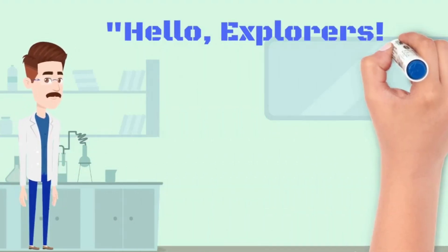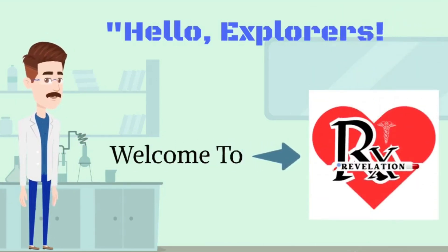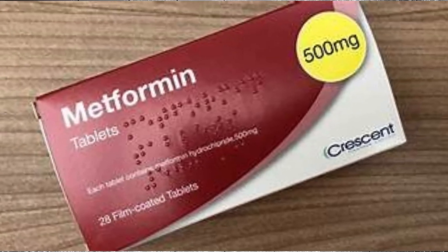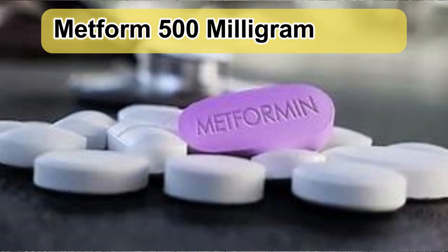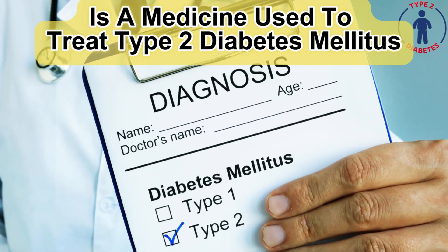Hello, Explorers. Welcome to RxRevelation. Introduction to Metform Tablet. Metform 500mg Tablet is a medicine used to treat type 2 diabetes mellitus.